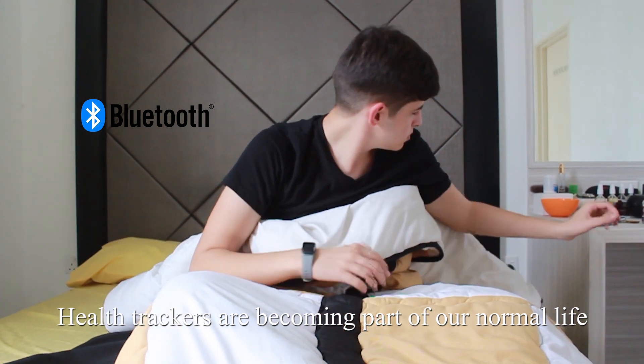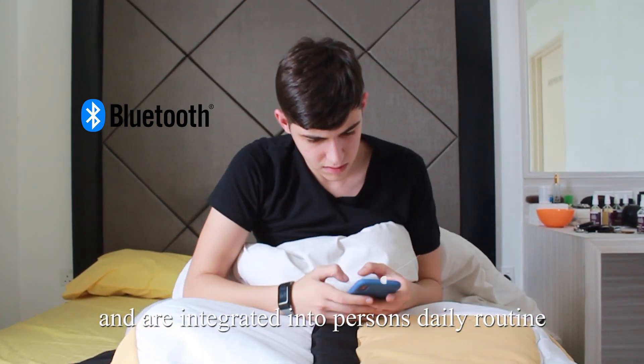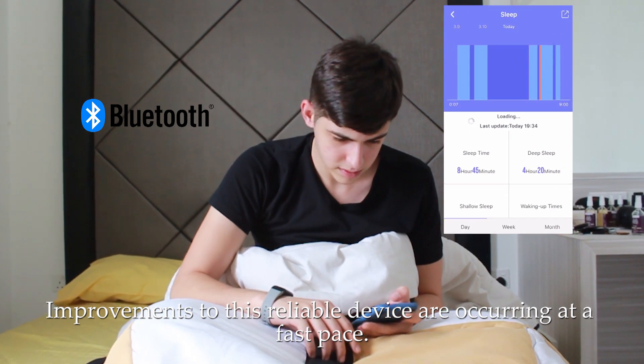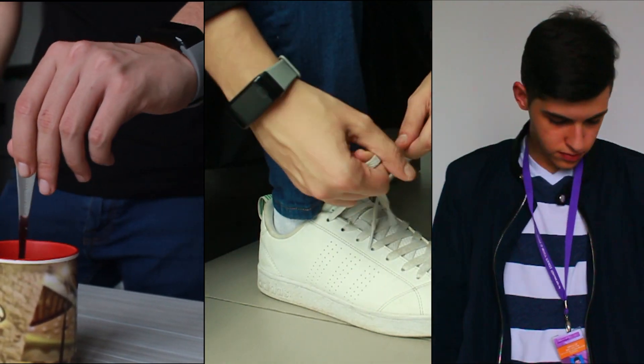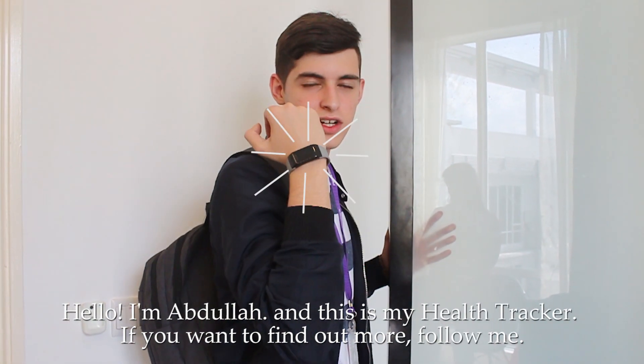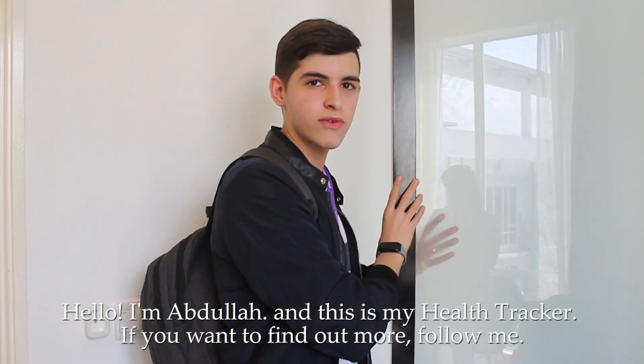Health trackers are becoming part of normal life and are integrated into a person's daily routine. Improvements to these reliable devices are occurring at a fast pace. Hello, I'm Abdullah and this is my Health Tracker. If you want to find out more, follow me.